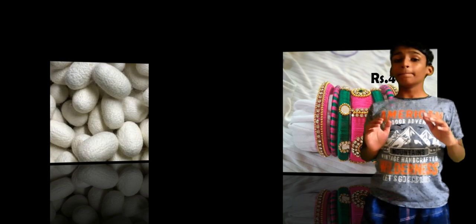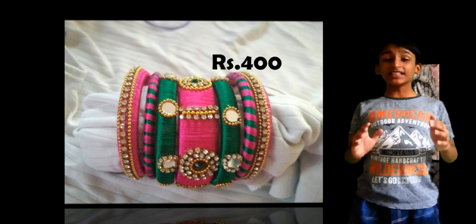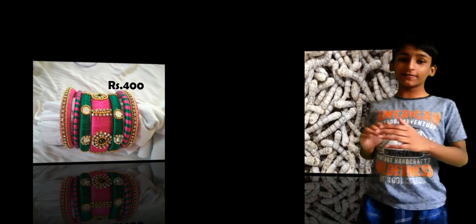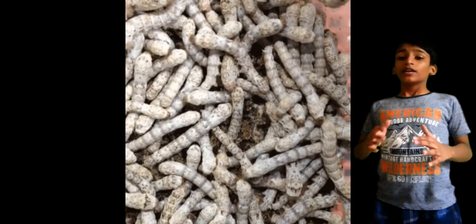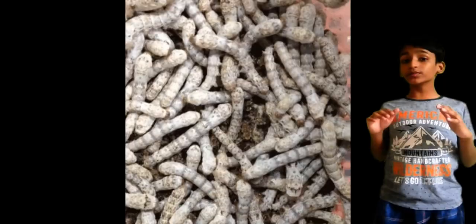Silkworms are economically important insects and the primary producer of silk. Silk is very expensive because this is an expensive process and silkworms are rare and hard to find. Its price range is from nothing — 10 silkworms cost $2, and 10 to 15 silkworms are needed to start a collection.